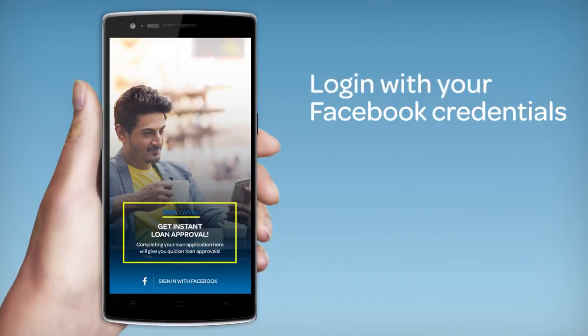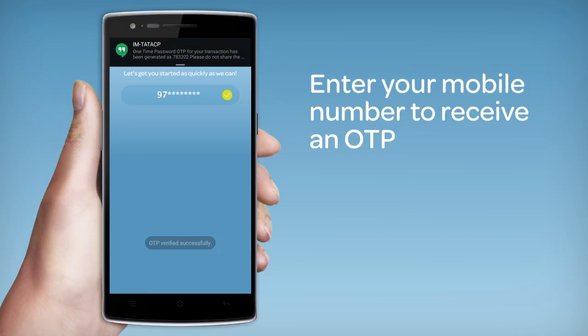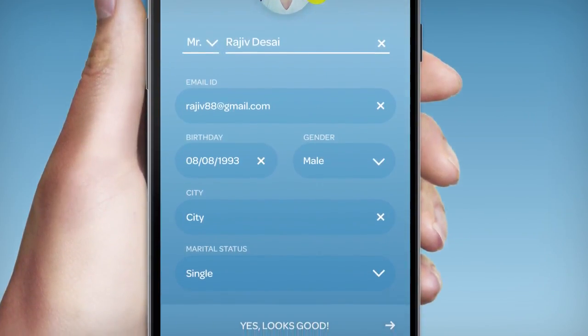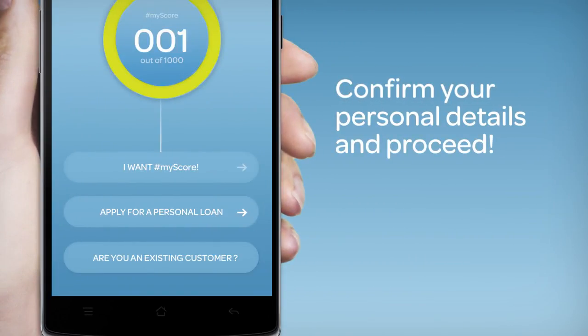Next, you'll be asked to sign in with Facebook. Once you've signed in, we just need to authenticate your identity with an OTP. We pre-fill some of your information to make things go by faster. Once you confirm everything looks good, we can get going.